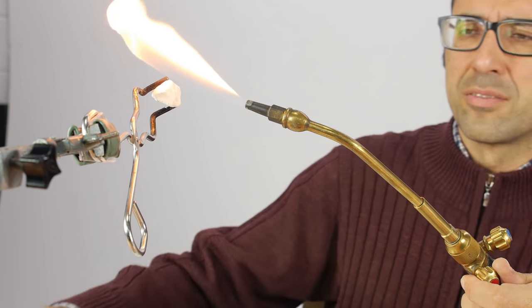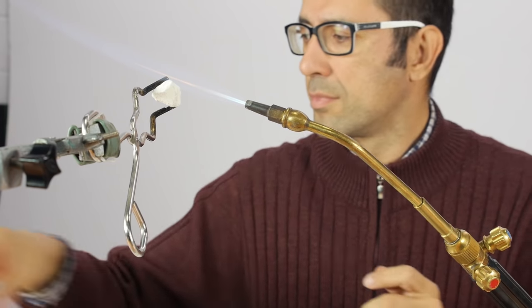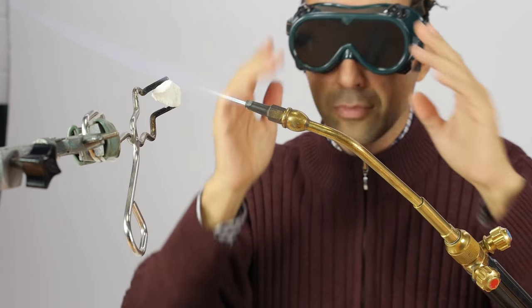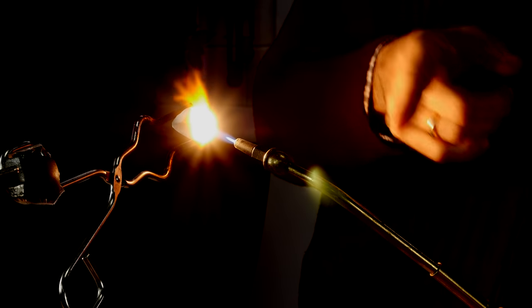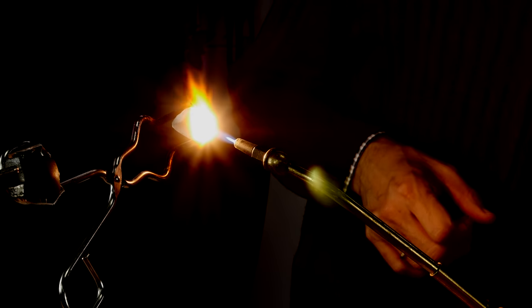I will use these safety glasses. Look at the intense brightness — we can almost not see the rest of the scene, only the glowing stone.